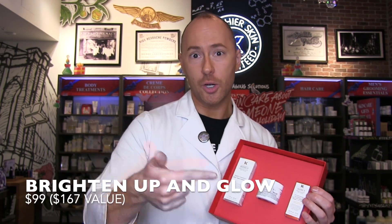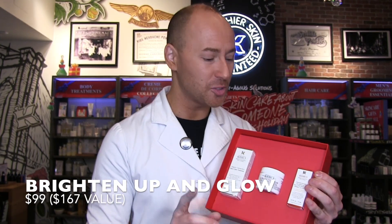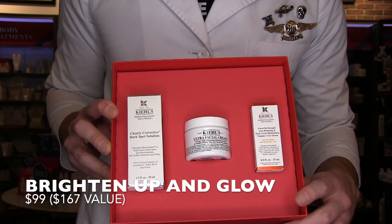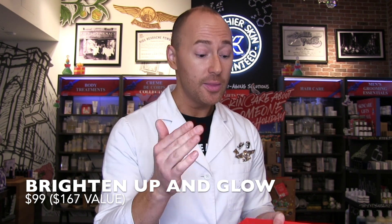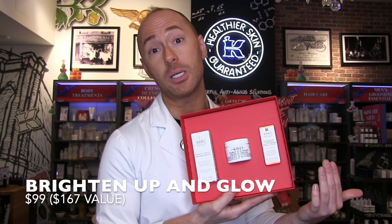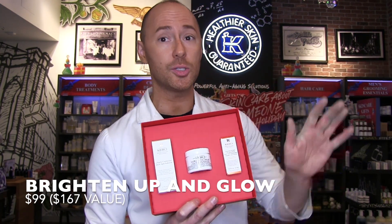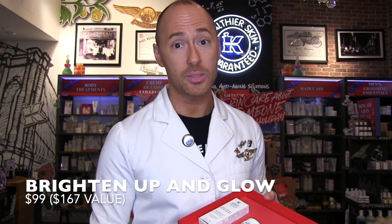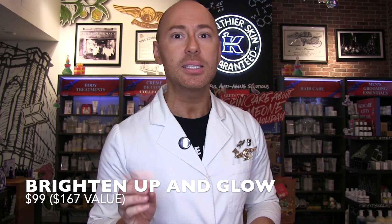Then we have the Powerful Strength Line Reducing and Dark Circle Diminishing Vitamin C Eye Serum. This one is loaded with tripeptide, vitamin C, and hyaluronic acid, which means it's going to help with puffiness, dark circles, lines, wrinkles, and crow's feet. It's daytime and nighttime — preventative and corrective. This serum literally does it all, and it's also full size. If you were to buy all these items separately, it's $167. This entire gift set, all full-size product, is $99 — that's essentially $70 off. It's a steal.